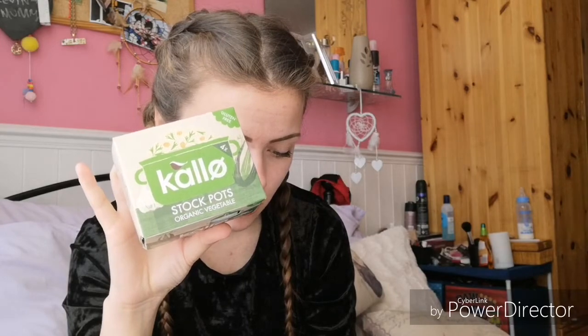The second product is stock pots — I think you put them in stews. They're organic ones, fishball ones I think, and they retail for one pound eighty.